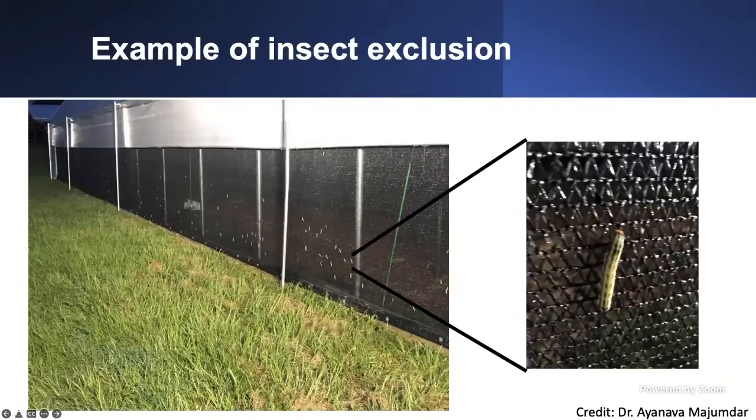This is a photo I really like from Dr. A — you can see insects trying to get into the high tunnel, but the exclusion system is working exactly as it was supposed to. So you can open your sides to allow ventilation and still be protected from insects. That's one of the key advantages of a permanent exclusion system.